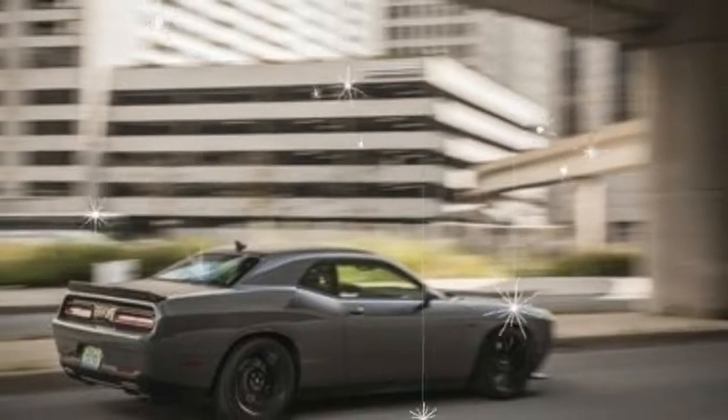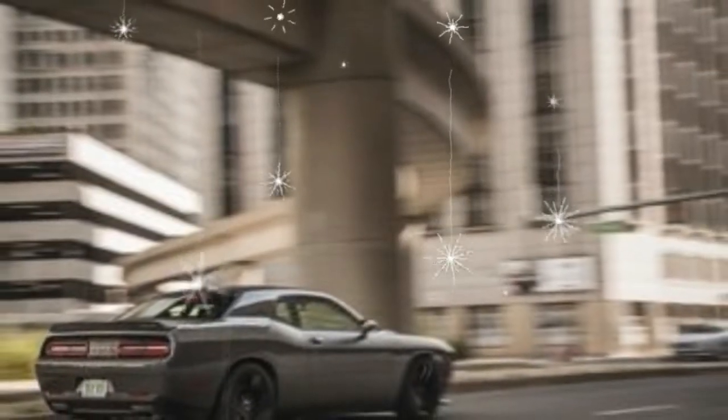The Challenger's cushy ride and comfy cabin make it a compelling cruiser, but the Chevrolet Camaro and the Ford Mustang have elevated performance expectations.